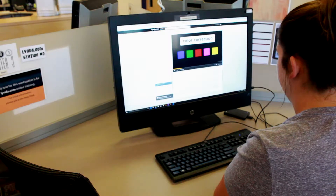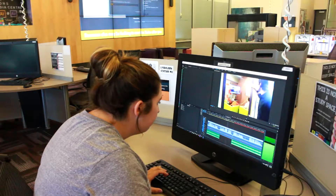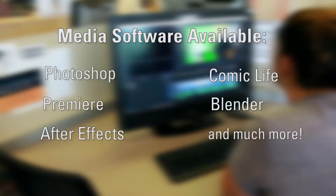The Lions New Media Center offers full access to the most up-to-date version of Adobe Creative Cloud, as well as other popular media software such as Photoshop, Premiere, After Effects, Comic Life, and Blender.